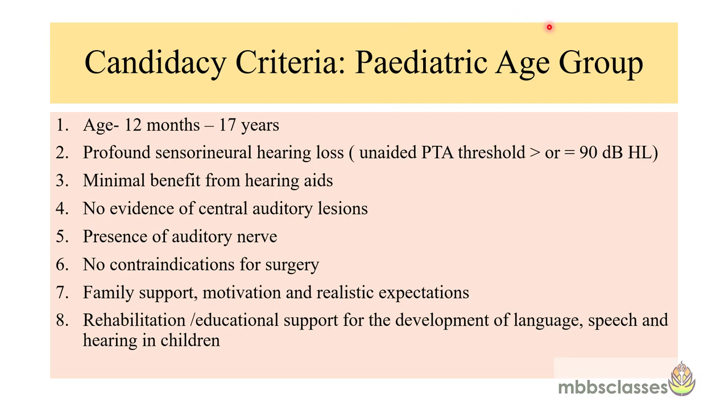For the pediatric candidacy criteria, infants from 12 months to 17 years of age can be implanted. The criteria are: profound bilateral sensorineural hearing loss with unaided PTA thresholds of 90 dB HL or greater, minimal benefit from hearing aids, no evidence of central auditory lesions, presence of the auditory nerve, and no other contraindications for surgery. Other determining factors in the pediatric age group include family support, motivation, realistic expectations, and availability of rehabilitation and additional support facilities for language, speech, and hearing development.